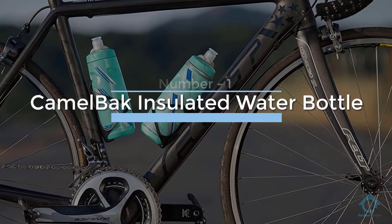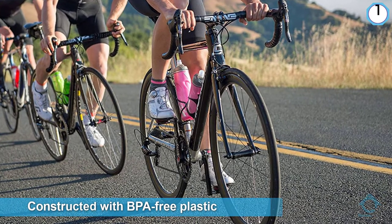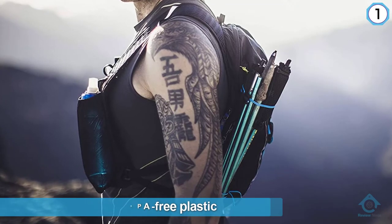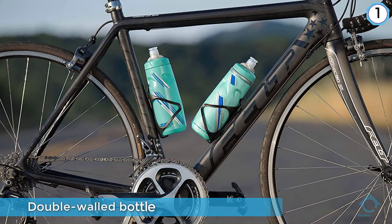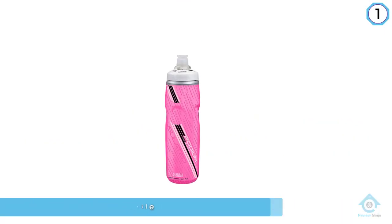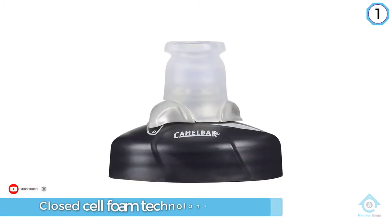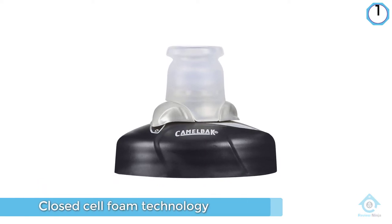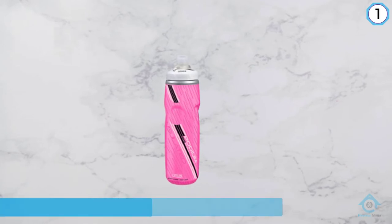Number one most popular: CamelBak insulated water bottle. CamelBak's Podium Big Chill insulated water bottle is constructed with BPA-free plastic. This double-walled bottle with closed-cell foam technology should replace any standard water bottle you've got stashed alongside your outdoor gear. On a hot day, the Podium Big Chill will keep you and your drink cooler for longer. The self-sealing jet valve cap allows you to hydrate without pause and can keep your drink from leaking in your bag with a secure lockout.